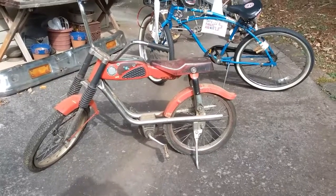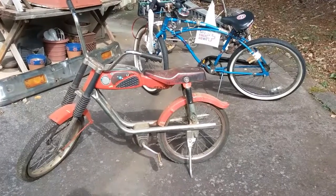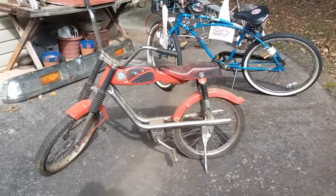Hello, YouTubers. I thought I'd give you a little showing here of the few bicycles that I have. I thought it might be interesting to show it to you.